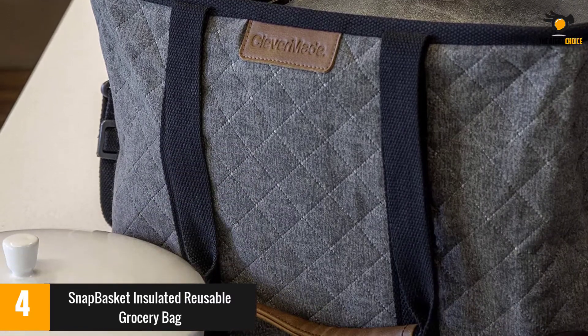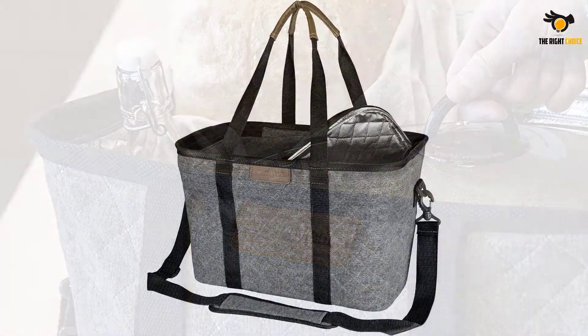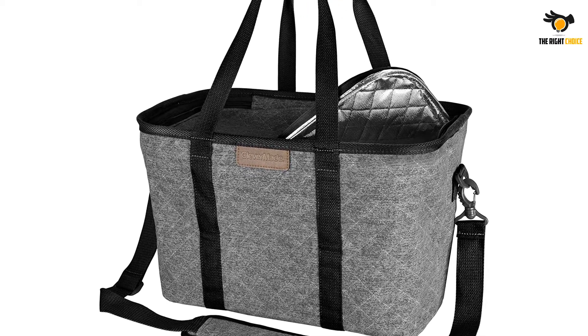A few reviewers were disappointed with the bag's insulation, saying it didn't keep their food cold for a long time. Still, most reviewers appreciated that it's spacious and folds easily. They also liked that it's durable and versatile.